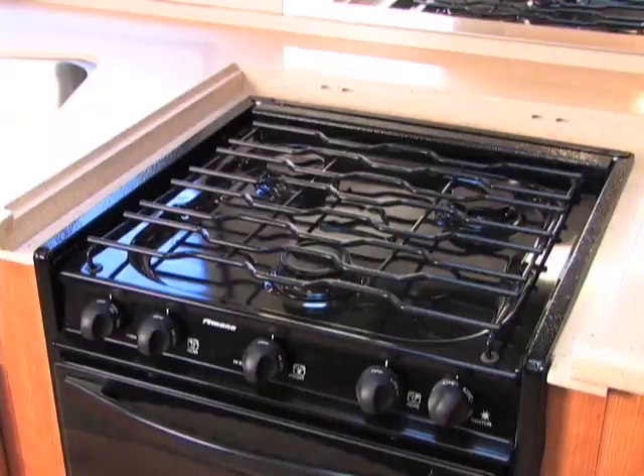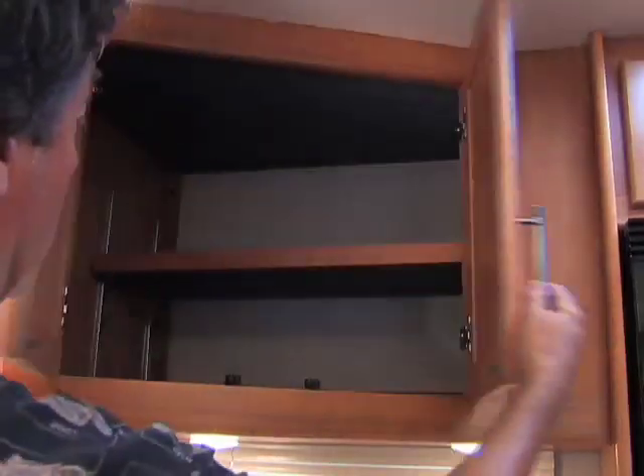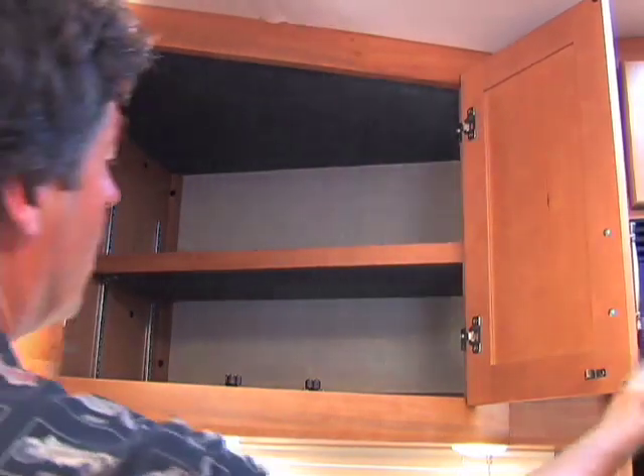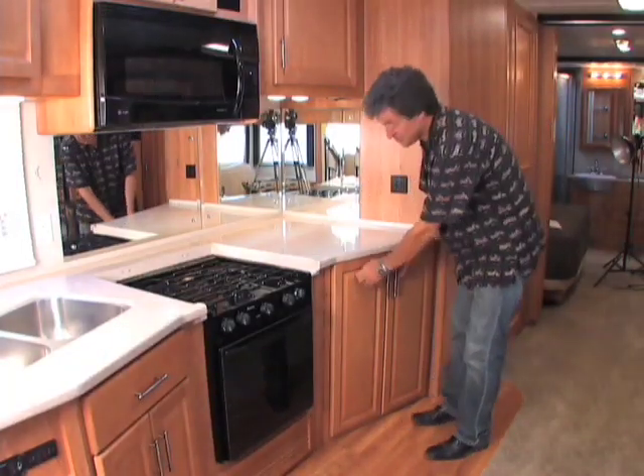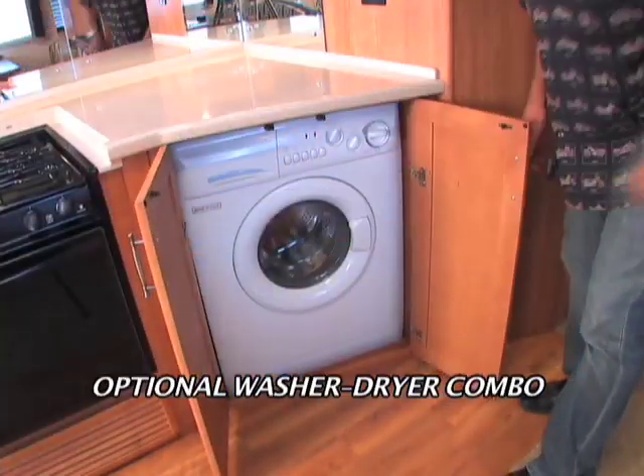The galley features a three-burner stove, an optional GE convection microwave, and deep cabinets with adjustable lined shelves. There's a lot of nice counter space in the galley as well, and how about this use of space down below — a washer-dryer combo.